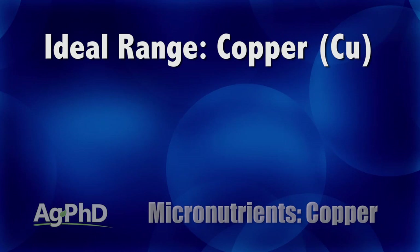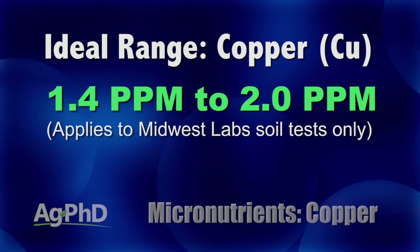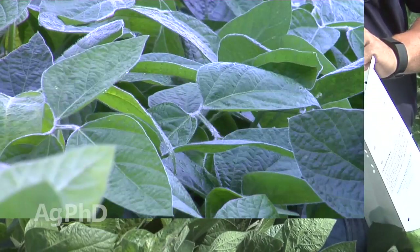The soil test level we're looking for on a Midwest Labs test is 1.4 to 2.0 parts per million — that's really what we're shooting for. Then when you look at plant tissue analysis, we might have tie-up because of other nutrients and things like that. So get your test into the 1.4 to 2.0 range for corn, soybeans, or wheat first, then be looking at plant tissue analysis and address things beyond that.